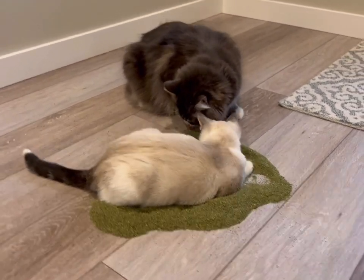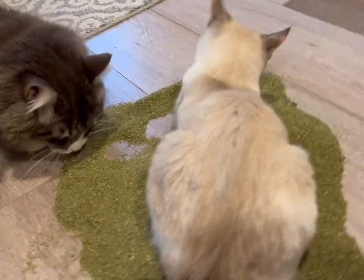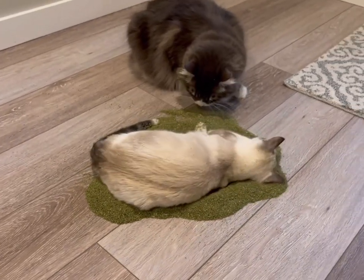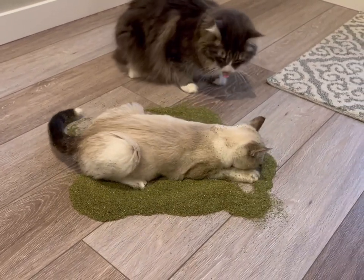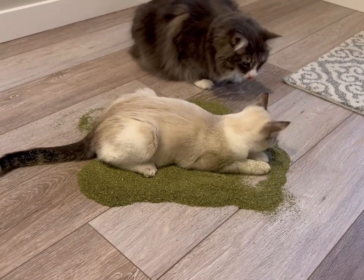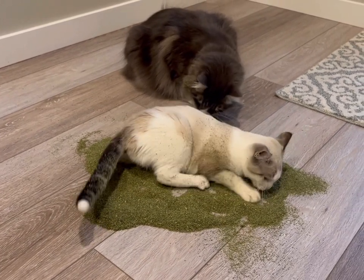Jack's like politely licking it and she's like, I'm going to get right in. Now we're talking, honey. This girl is going to be one with the catnip. There we go. Covered.